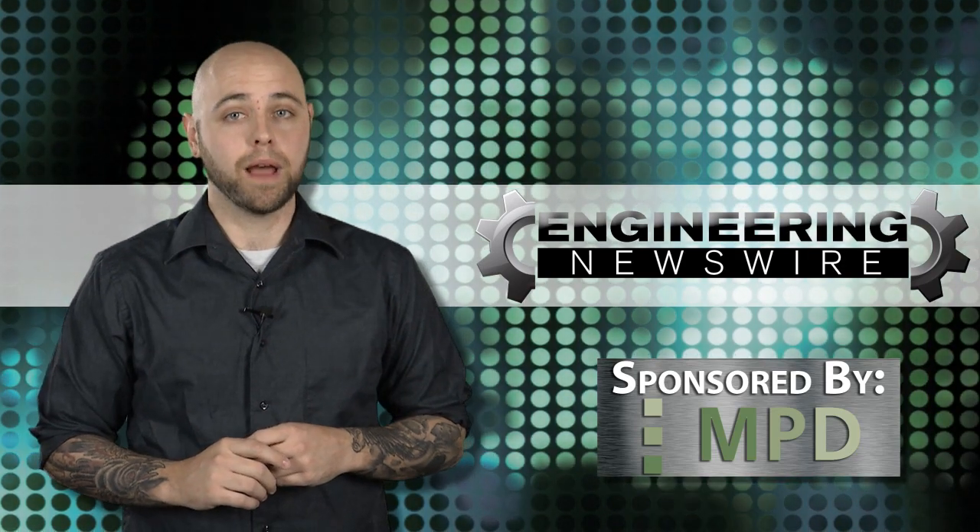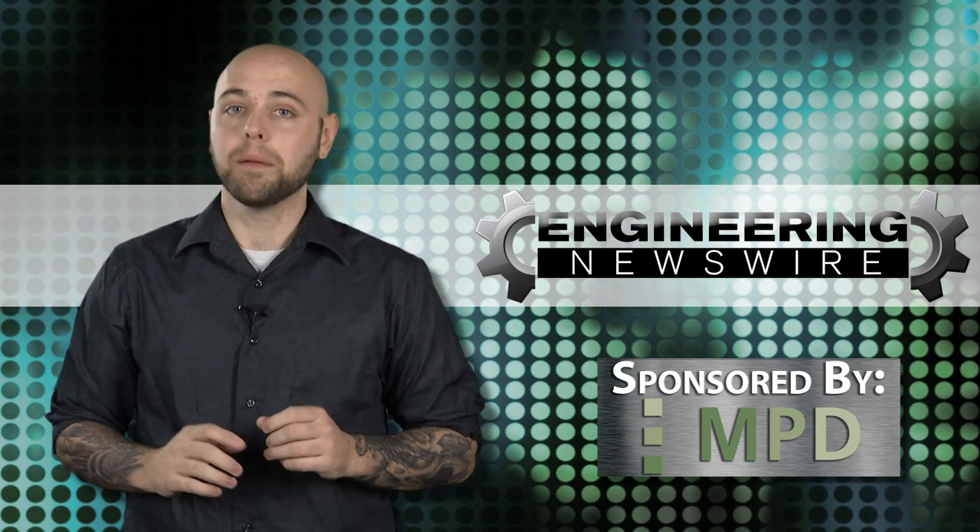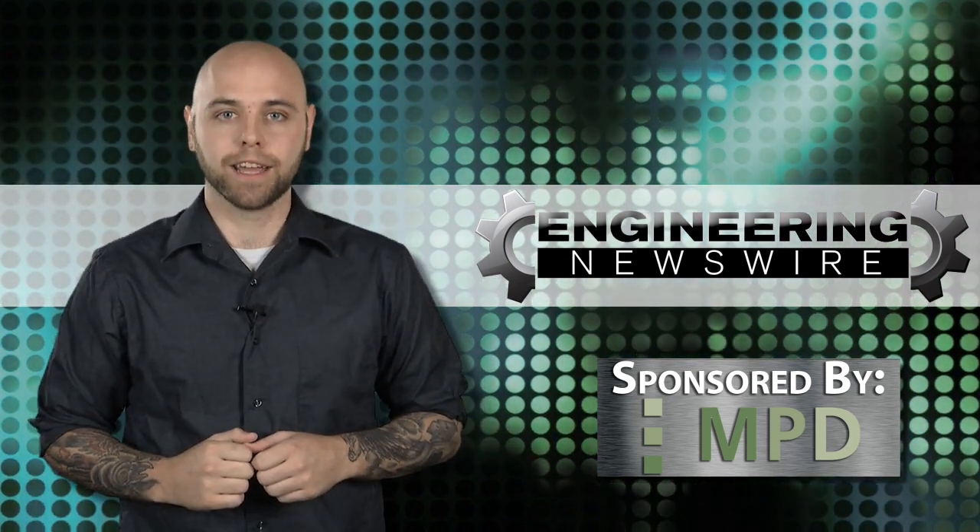This week on Engineering Newswire, brought to you by Memory Protection Devices, we're launching a shiny new iPhone, meeting Baxter the friendly factory robot, and rioting at Foxconn.